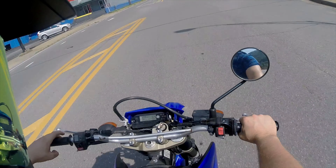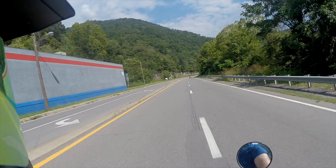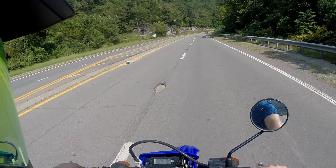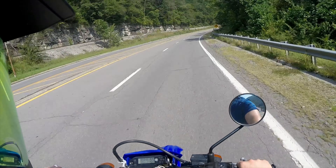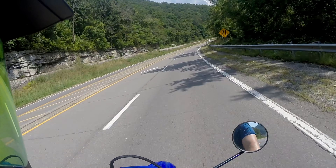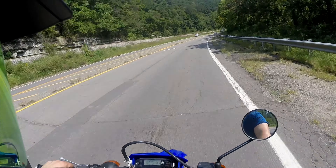I'm actually going to head up to the local airport just because it's awesome up there, and give you a walk-around on everything on this bike — show you what it needs, what it's got, and all that good stuff. So I'm going to stop talking and just enjoy the ride on this WR250X Supermoto.